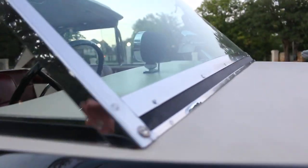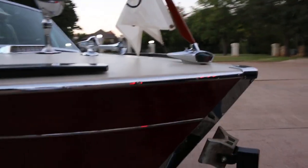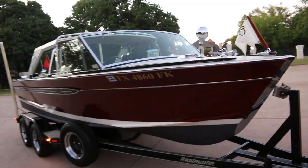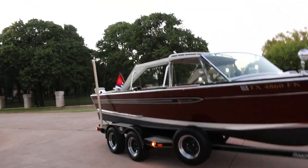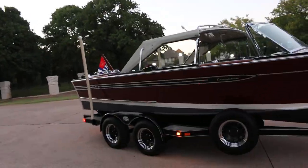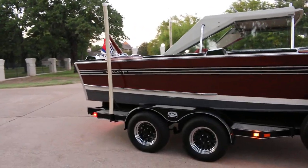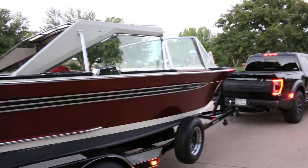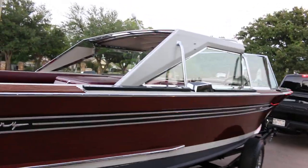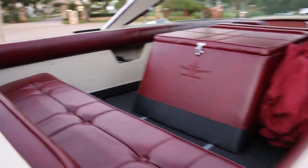The quality of this boat is really insane — Century made some great boats, and the restorer did it correctly. The bottom has been sealed, so you can take it to the lake, put it in, use it, and take it back out. You don't have to let it sit for three or four days waiting for the wood to swell to stop leaking, like a lot of wooden boats.